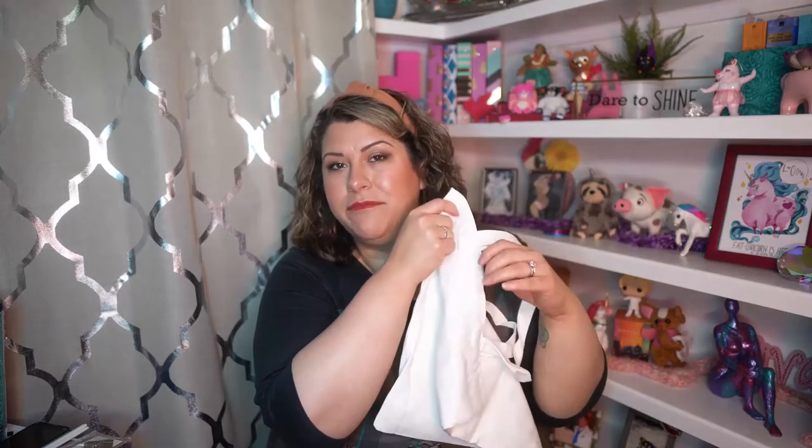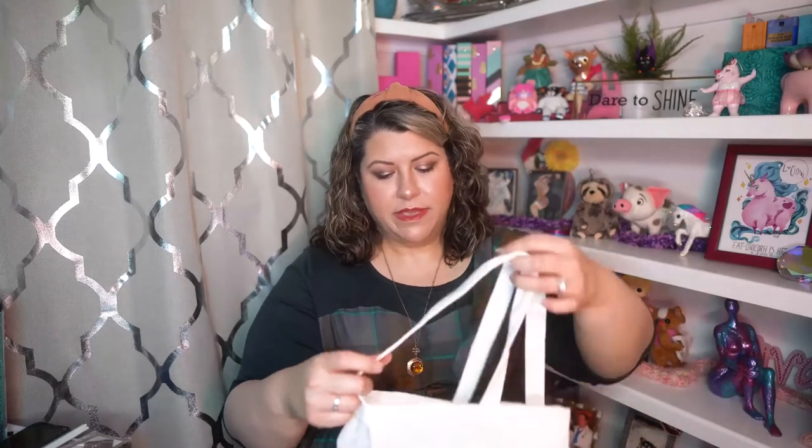First up is this awesome canvas tote bag by Kuthi Gifts that says 'Dinnae Fash' and has this stag emblem. Dinnae Fash means don't fuss, don't worry — that kind of thing. This is a really soft canvas bag, it's not super stiff, it feels very nice. I can use these tote bags for so many things. It's a really great, handy, practical item and it has this Outlander-ness to it, which I love.